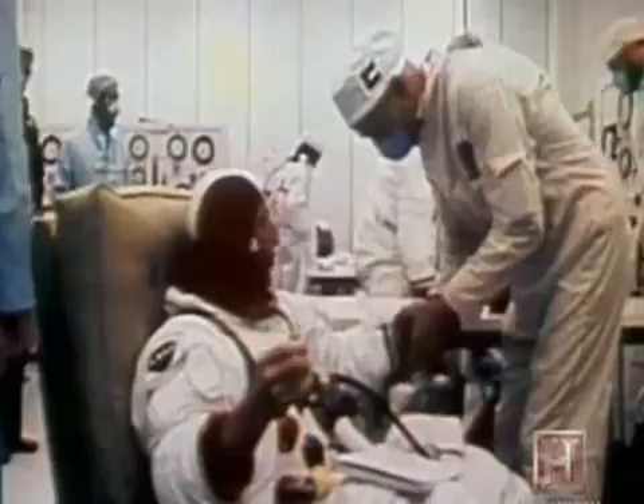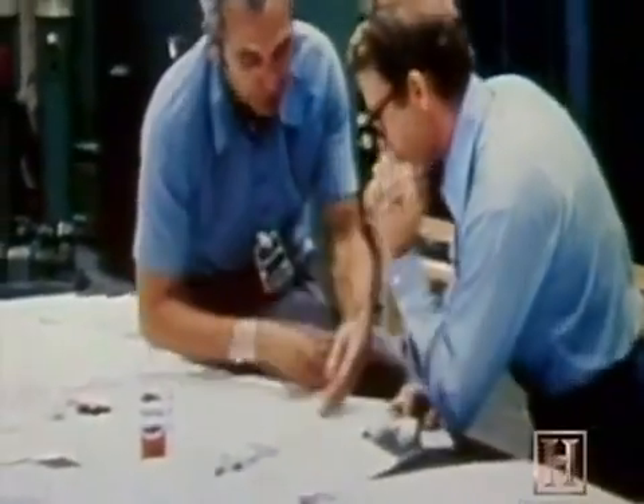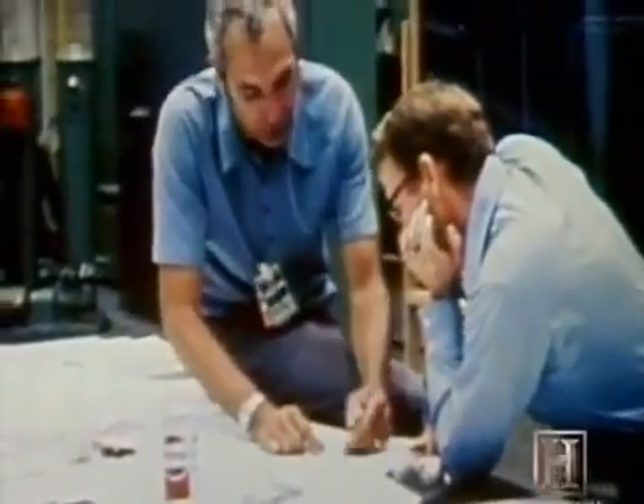The crew of Skylab 2, who were to occupy the space station the following day, had their mission postponed indefinitely. There were questions that had to have answers in order for them to go. One was how to get some kind of a sunshade over the sunny side of Skylab to cool the temperatures so that it's livable. The second was how to get that solar panel freed up.